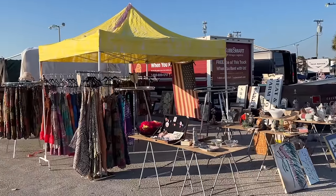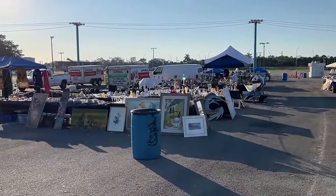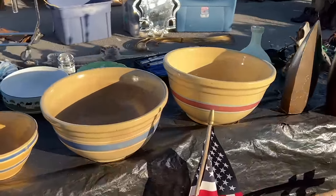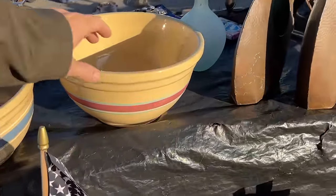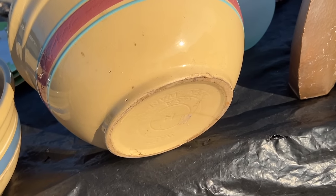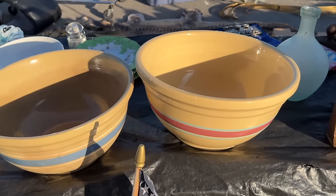I think they actually have more outdoor dealers than they've had in the past few years. Very large, giant-sized mixing bowls here. A lot of companies did the pink and blue stripes — McCoy is well known for it, but this one is Watt Pottery, made between the 1930s and the 1960s.